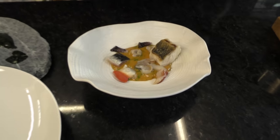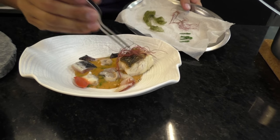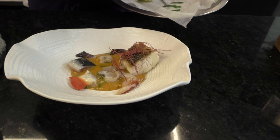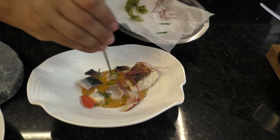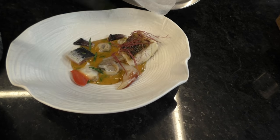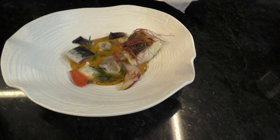We finish it with different kinds of seaweed. This is called old lady's hair. Samphire. Sea lettuce.